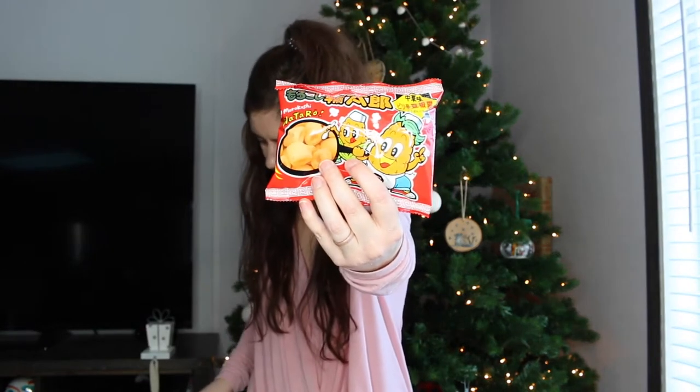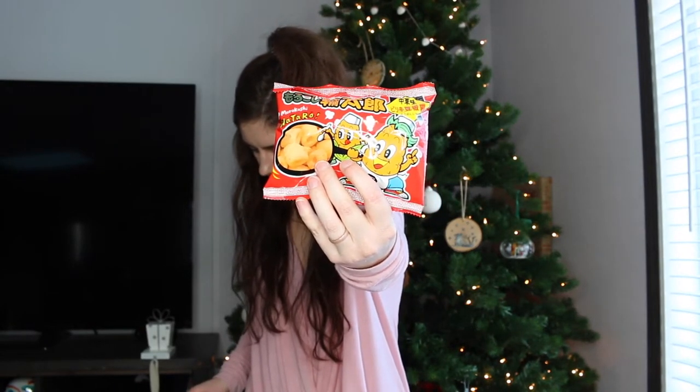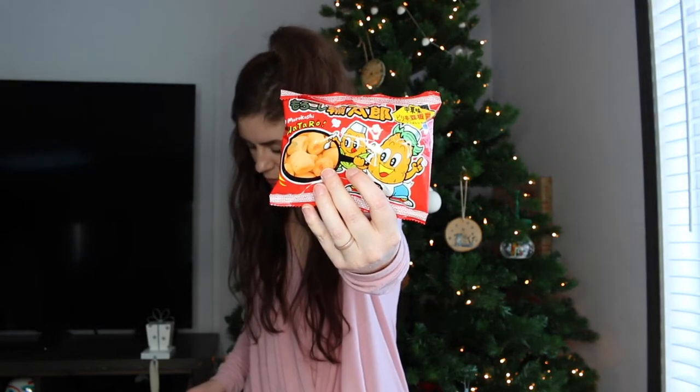These are some sort of corn thing — morokashi. They're spicy soy sauce corn snacks, so I won't eat these because I don't like spicy, but I'll give them to my husband. He'll probably like them. I'm loving corn nuts right now — they have garlic ones, so good.